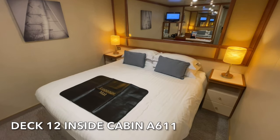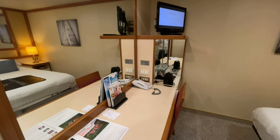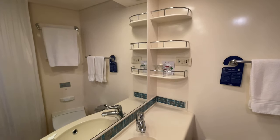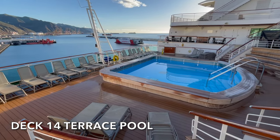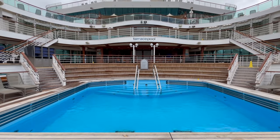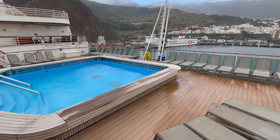During our cruise on board P&O Azura we stayed in inside cabin A611, and we've put together a full cabin tour and review, the link to which is in the description. At the aft of Deck 14 you'll find one of Azura's outdoor pools, the Terrace Pool. A number of sunbeds surround the pool and it's a perfect spot to take in those wake views.